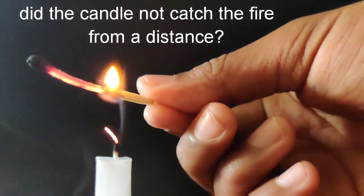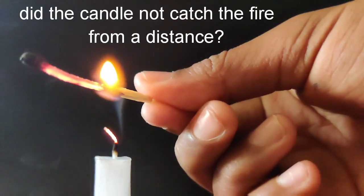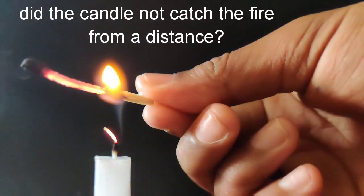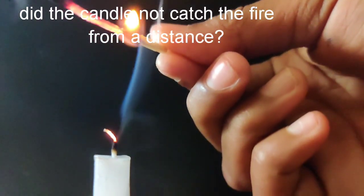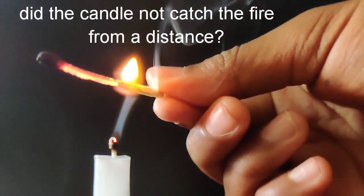Does it catch fire? Generally, the smoke from burning wood can't catch fire. But here — did the candle not catch fire from a distance?